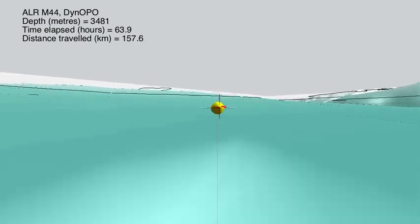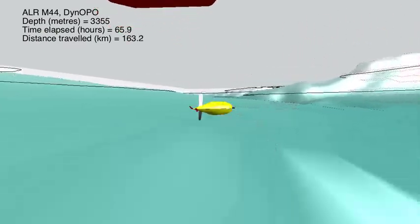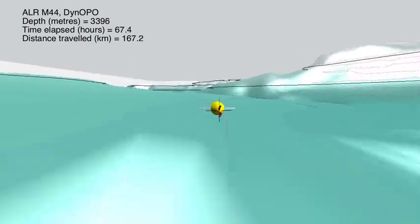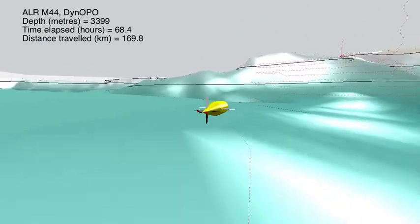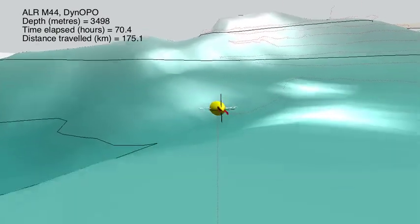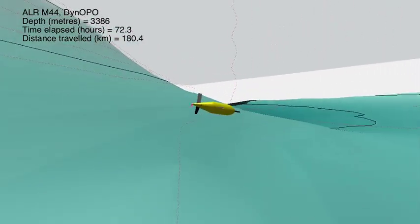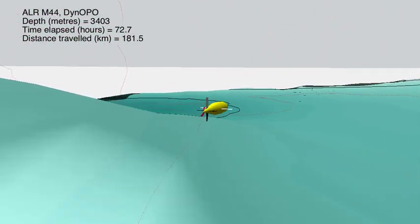The data from Autosub Long Range will be used to help us understand how deep water masses — how Antarctic bottom water — is being transformed as it flows through these narrow mountain passes in rivers and waterfalls on its way northwards to spread out through the rest of the world's oceans. This is an important part of understanding how climate change is influencing the deepest levels of the world's oceans.